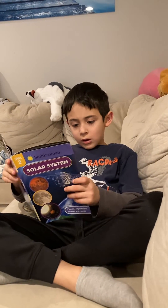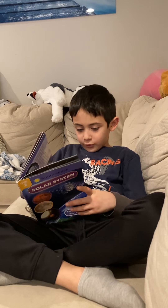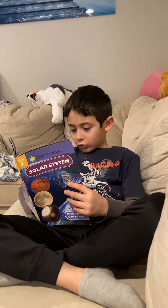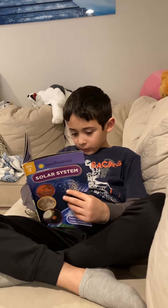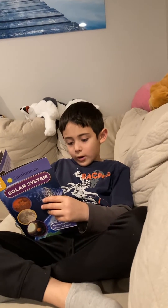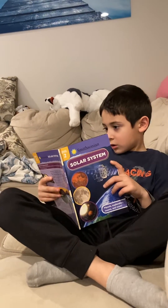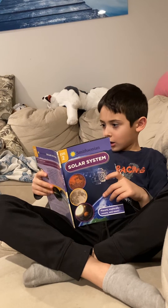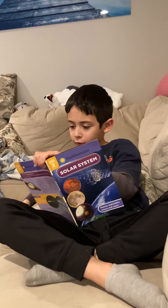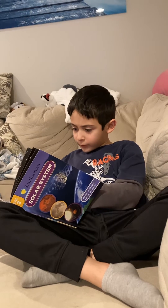Earth. Earth is the third planet from the sun. Earth is the only planet with liquid water on the surface. Most of the Earth's surface is covered by water, and it even looks blue when seen from space. Earth has the right mix of air, water, and warmth from the sun. It makes life possible. Earth is home to more than 30 million different forms of life.